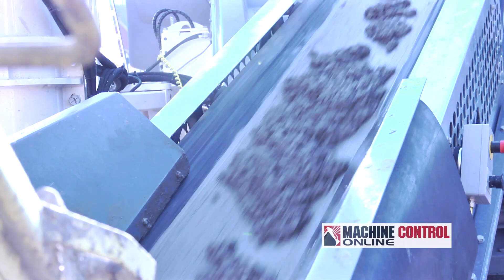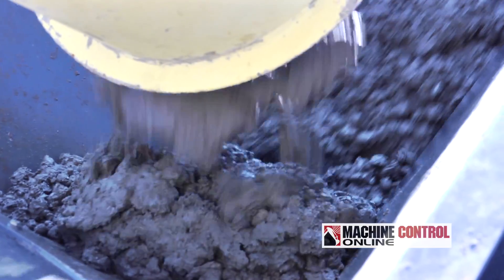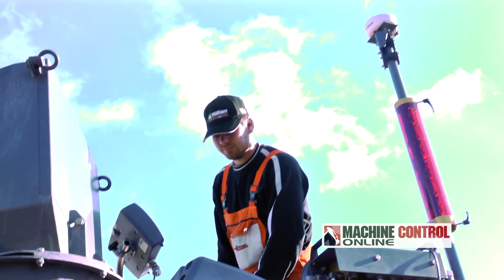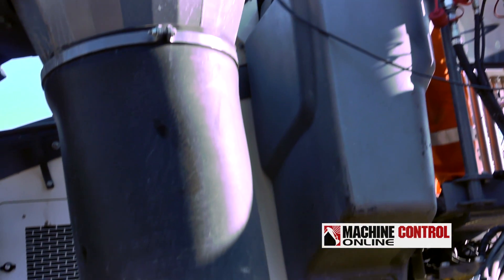The concrete needs to be — or can be — poured fairly thick. You want this so that the forms and everything remain firm with the product that you're pouring, whether it's curbs or sidewalk.